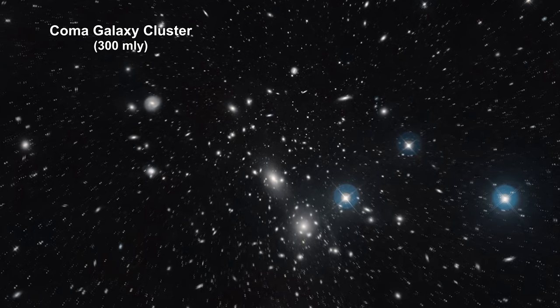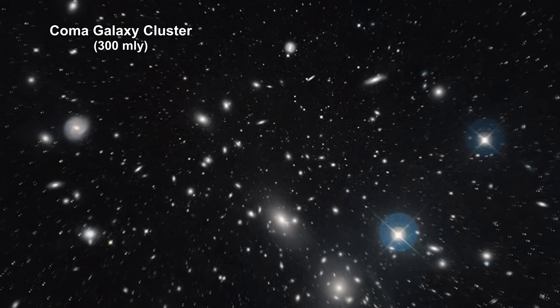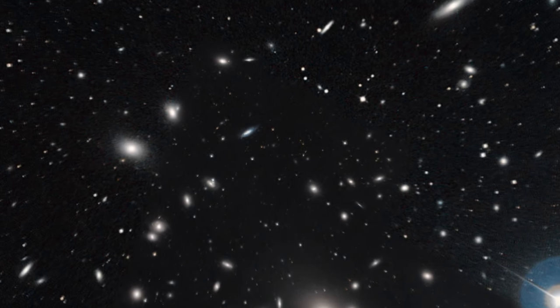Here we are zooming into the immense Coma Cluster of over 1,000 galaxies, located 300 million light-years from Earth.